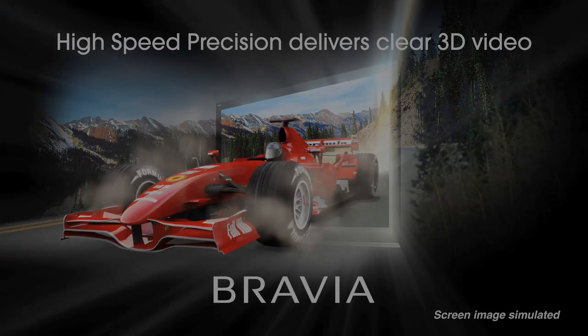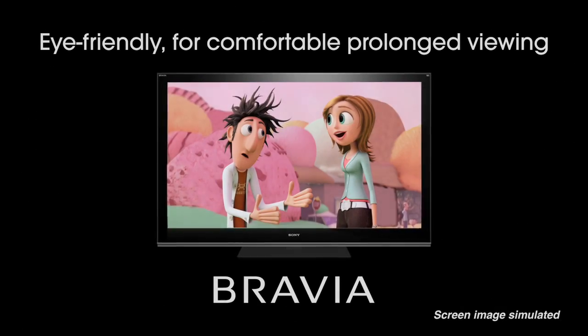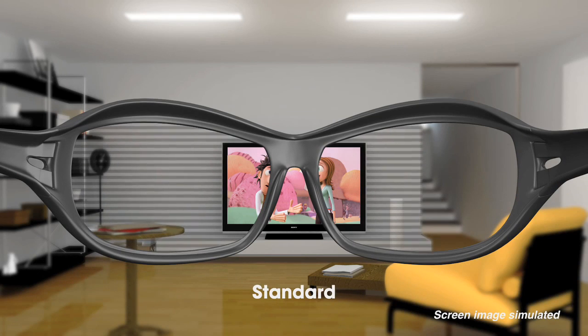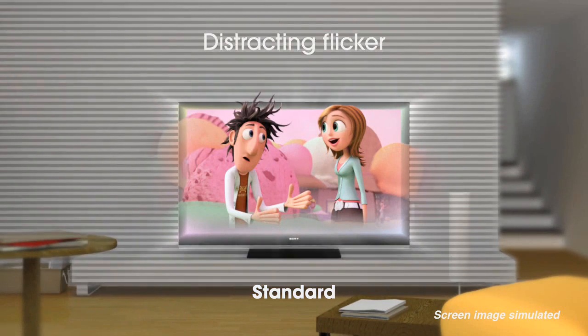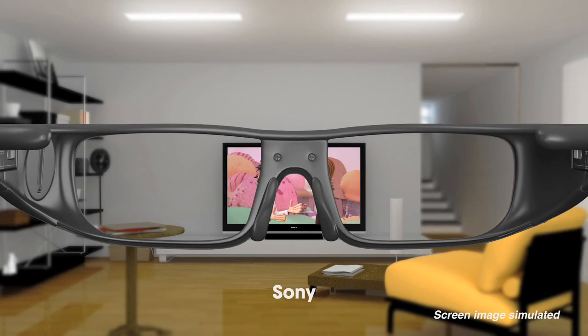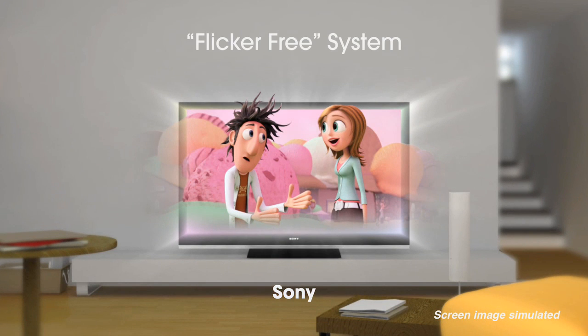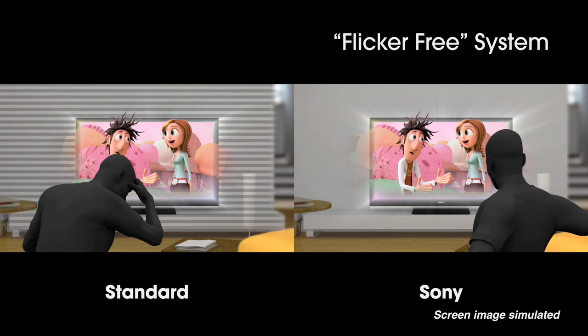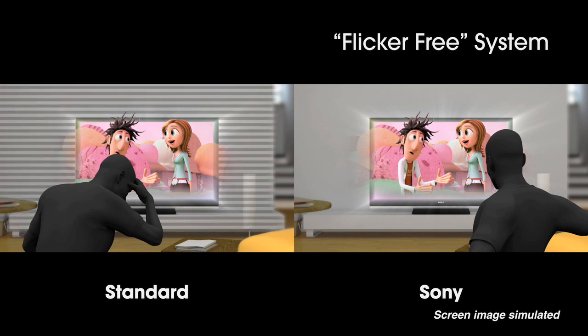Another issue in designing the system is how comfortable the glasses are. What you can do is completely block all the light going into the eyes, and you can see this especially on 50 Hertz lighting in Europe — the actual room flickers because it's blocking out the whole eye. Sony's system is flicker free. We do this by designing a system that blocks only the screen image, not all the light in the room.